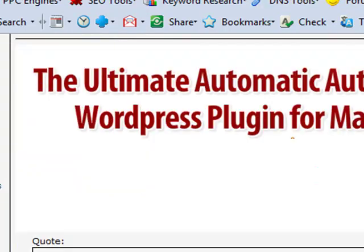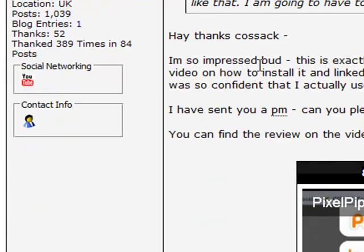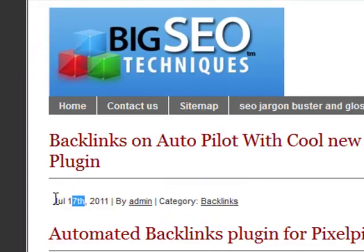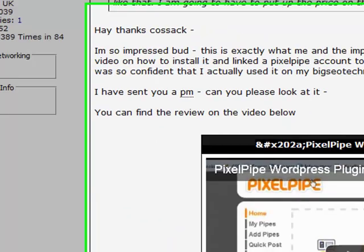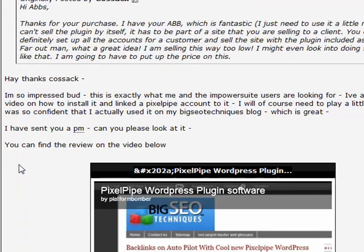I'll go over to the PixelPipe plugin thread and find my post. Here's the post — as you can see it's dated the 17th of July as well, same as the blog post. And if you look at that blog post, it actually goes through and tells you exactly how I got the number one page ranking on Google within four hours, which is absolutely fantastic.